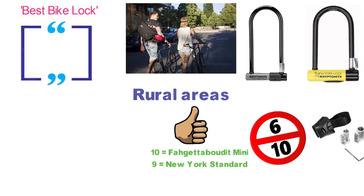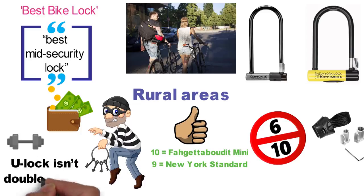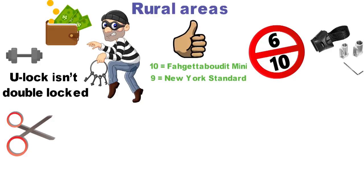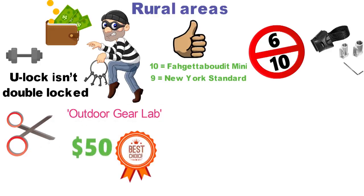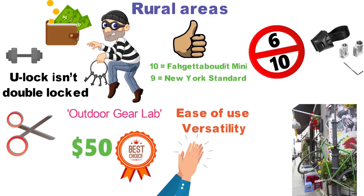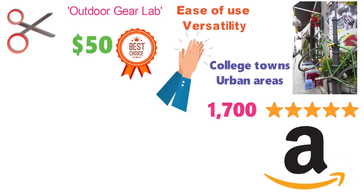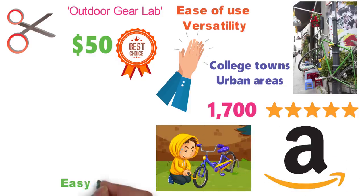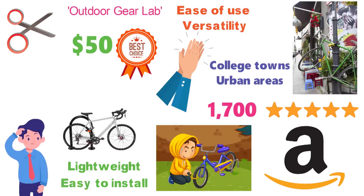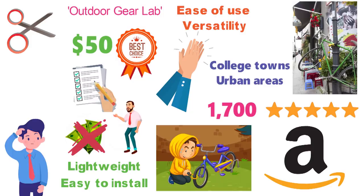The Best Bike Lock rated the Kryptolock as the best mid-security lock because it is strong enough to dissuade criminals without being too expensive or heavy. However, the reviewers didn't like that the U-Lock isn't double-locked, so it only takes one cut of the shackle to remove it. Outdoor Gear Lab ranked this model as the best lock you can get for less than $50, giving it high praise for ease of use and versatility. The reviewers recommended this U-Lock if you will mainly be locking your bike up overnight in rural areas or during the day in college towns or urban areas. The Kryptolock U-Lock has more than 1,700 four- and five-star reviews on Amazon. Buyers like that it works well in areas with little crime, the mounting mechanism is easy to install, and the lock is lightweight compared to other U-Locks at 3.3 pounds. However, several users have had their bicycles stolen while using this lock for long periods of time in metropolitan areas, and they report that they didn't have much luck getting Kryptonite to cover the cost. Remember to register your bike lock with them immediately after purchase to take advantage of their theft protection program.